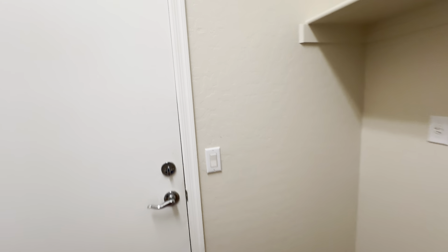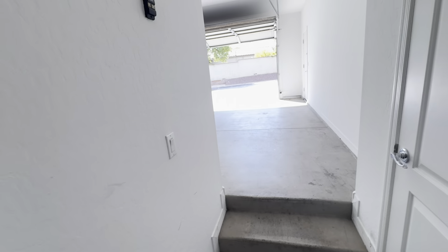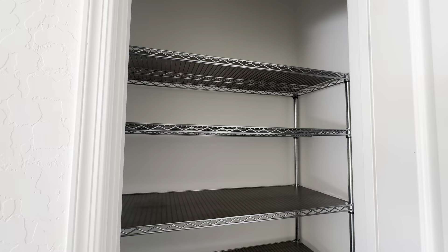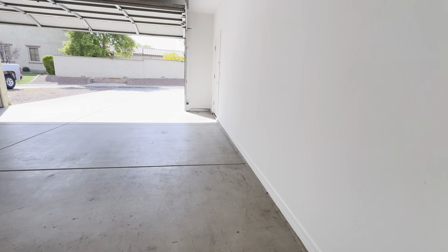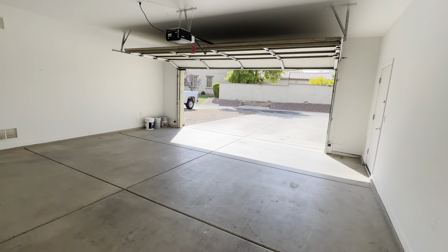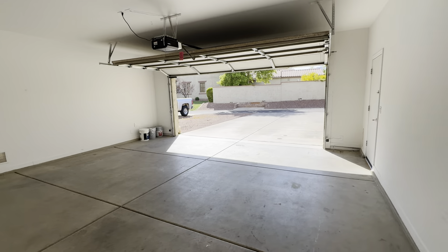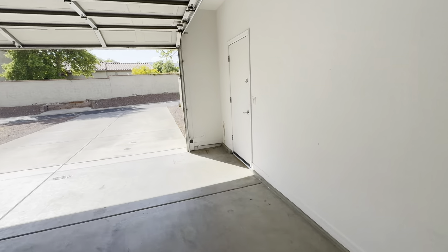Off of the laundry room is the two-car garage. There's a closet built into the garage with shelving. A couple of steps up leads to a door to the side yard.